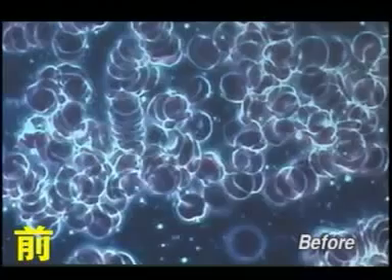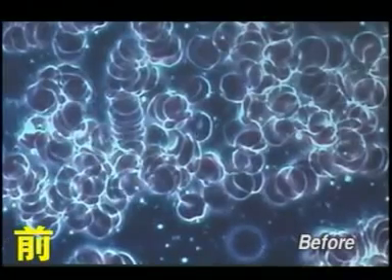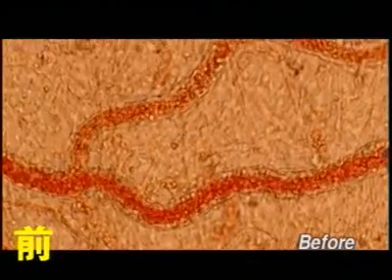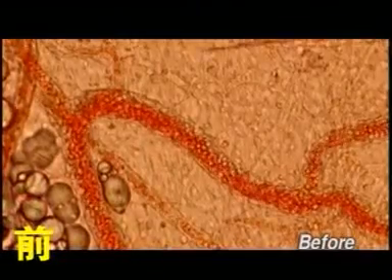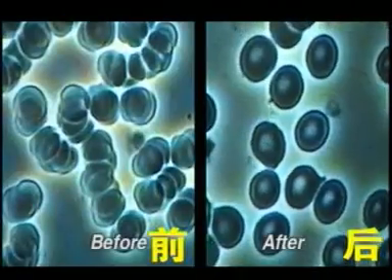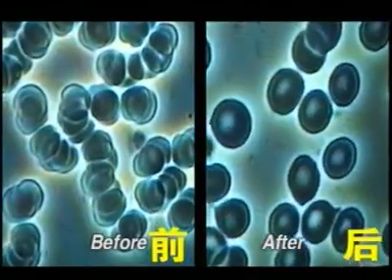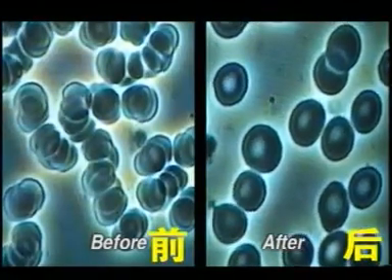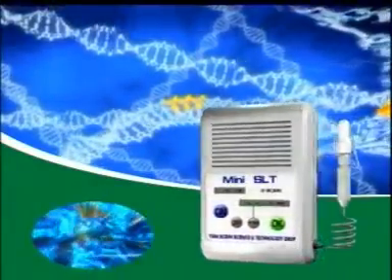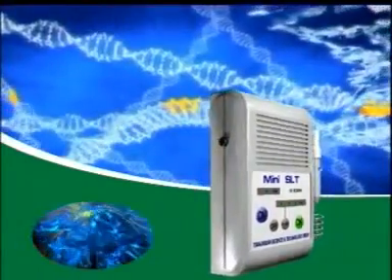This is a sample of blood before laser irradiation treatment. A thick layer of fat and cholesterol is depositing around the red blood cells, and red blood cells are clustered together, causing an increase in blood viscosity. This is a sample of blood after laser irradiation treatment for 30 minutes. Red blood cells regain their mobility and elasticity. Cell surfaces are clean and cells are dispersed. Blood is not saturated and blood flow is smooth. SLT is a therapeutic instrument and also a health maintenance instrument.